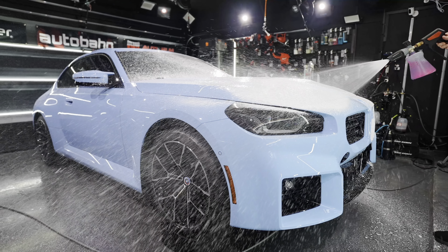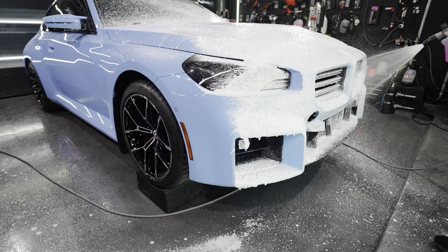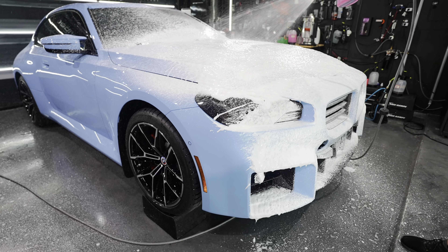If you have ceramic coating and not paint protection film, you can use a touchless car wash. However, they do use harsher chemicals, so your ceramic coating may not last as long as the advertised lifespan. They also have jets that point directly at the car, which is why you can't use it with PPF — it could damage or lift the film in some areas. It also doesn't quite get the car as clean as hand washing it.